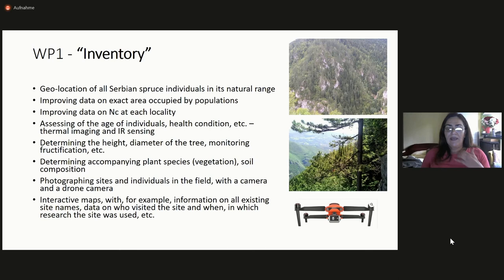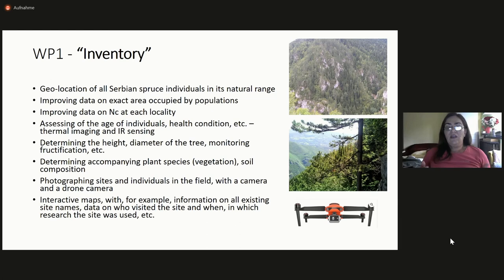The first work package is inventory — I would like to have every single individual geo-located so we really know the number of trees accurately: census size, age of trees, health condition, and so on. We will use thermal imaging and infrared sensing. We also want to know the vegetation at sites with Serbian spruce and the soil composition. We need a lot of material, photographs, and footage because we want to make an interactive map with a lot of information available for people visiting our site.